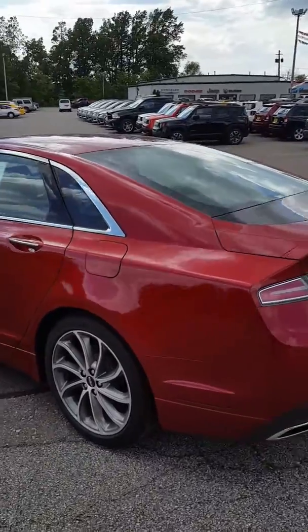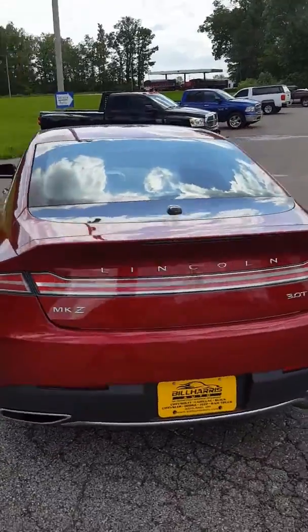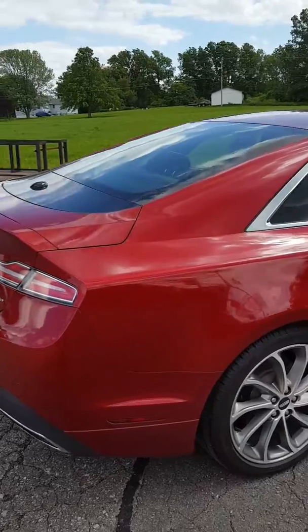Now this thing is extremely well loaded up. Backup camera, backup sensors, remote start, heated seats, cooled seats, navigation, sunroof — you name it. It's got just about everything that I found.